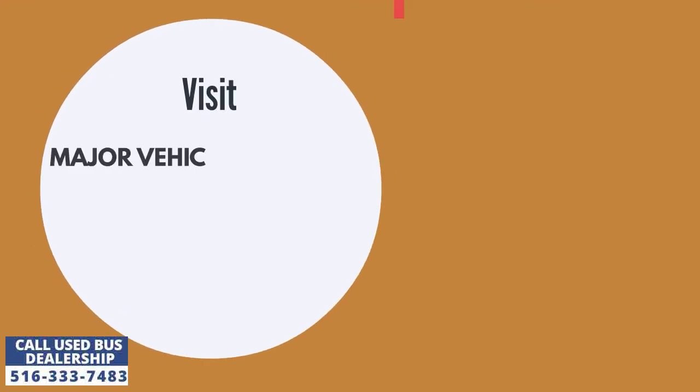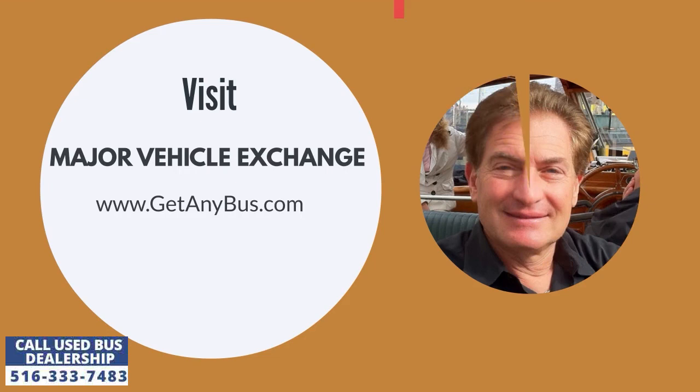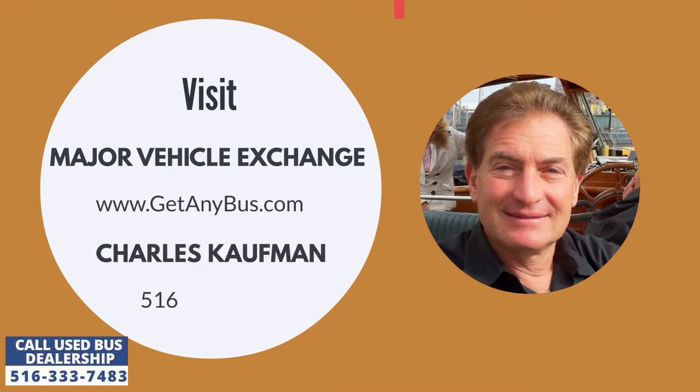For more information, visit Major Vehicle Exchange at www.getanybus.com and call the owner Charles Kaufman at 516-333-7483 today.